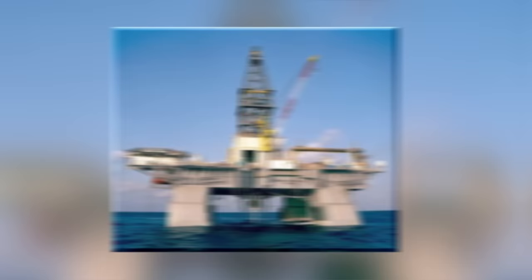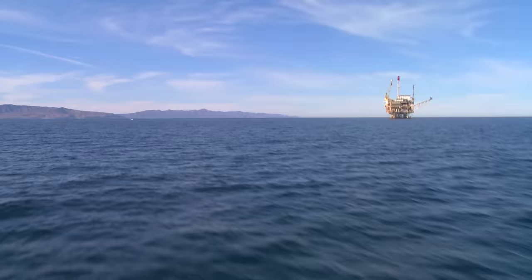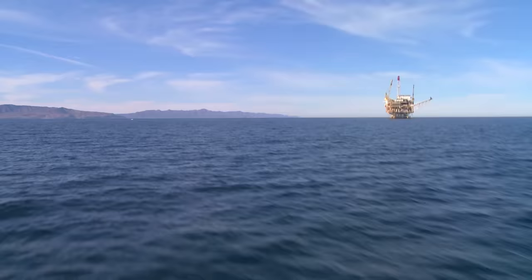Number 3: Deepwater Horizon. Deepwater Horizon was a semi-submersible, ultra-deep water, offshore drilling rig — one of the most advanced at the time when it was built in 2001, used to access oil fields far beyond the reach of traditional rigs. It set the record in September of 2009 for drilling the deepest oil well in history, when it was working in the Tiber oil field to the southeast of Houston, and was moved along the coast for its next drilling project at the Macondo Prospect in April of 2010.